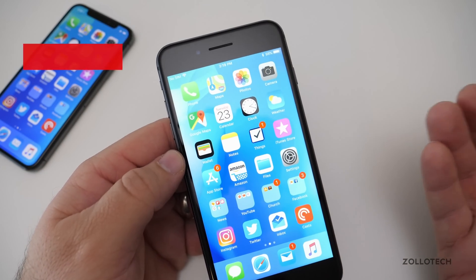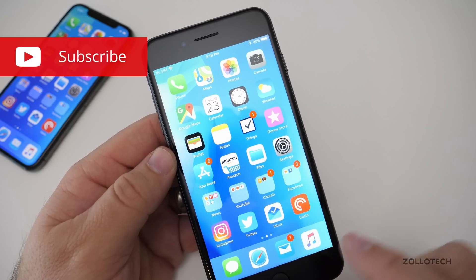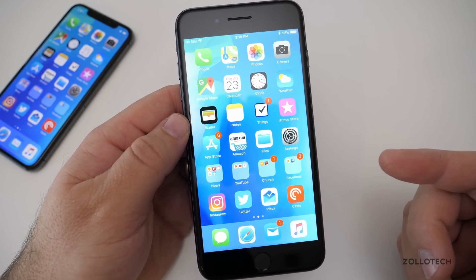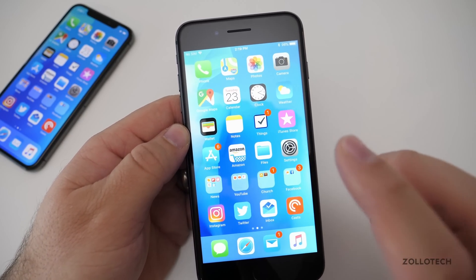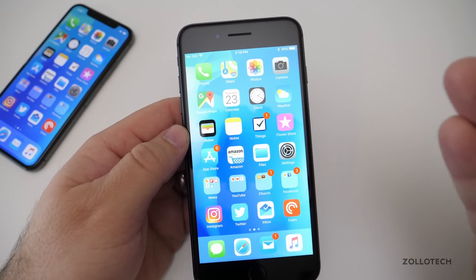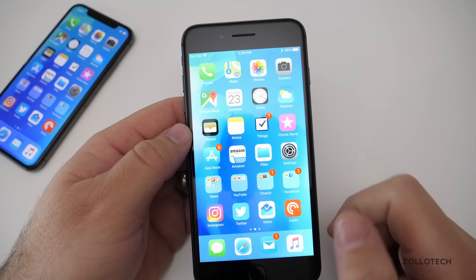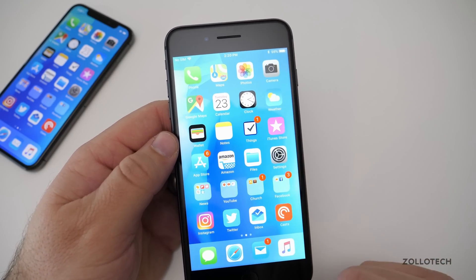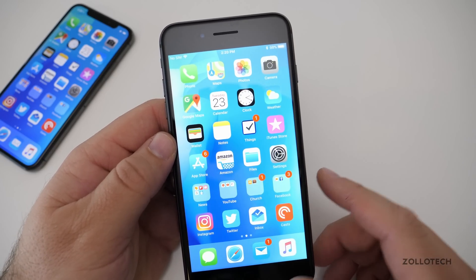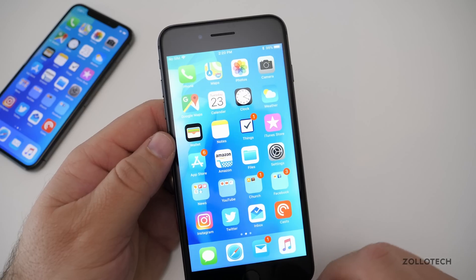Everything seems smooth. Some people do have issues with the dock at the bottom — I don't know if that's fixed yet because I didn't experience that problem, so let me know in the comments below. There's not really anything exciting and new with an 11.x.x update, which basically means it's just a small bug-fix update. Let me know if you've found anything else exciting. If you haven't subscribed already, please subscribe and like. If you'd like to get this wallpaper, I'll leave it in the description below as always.